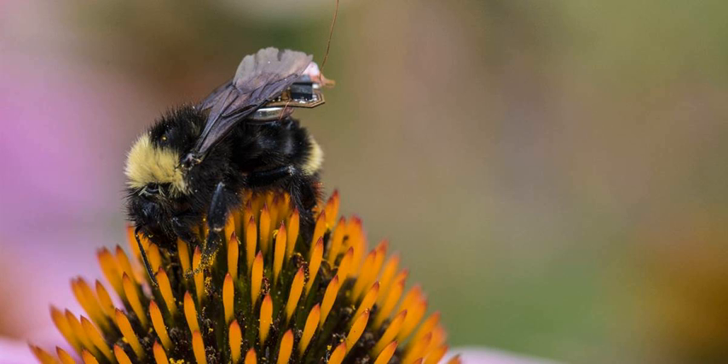How tiny backpacks are turning bees into living drones. The smaller the drone, the shorter the flight time — unless your drone is a real live bumblebee. Average hobby drones typically have a flight time of around 20 minutes because rotary aircraft require a great deal of energy to stay airborne, and more energy means heavier batteries. So what do you do if your drone is the size of an insect?